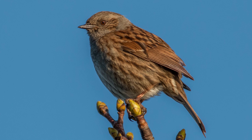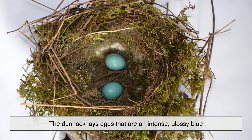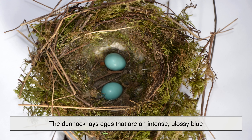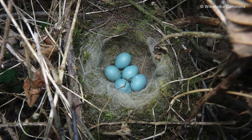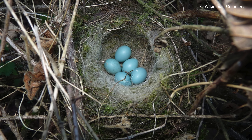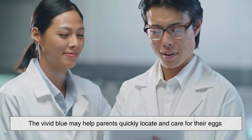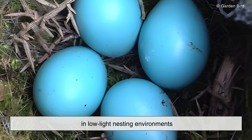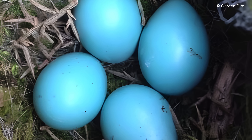Often overlooked due to its modest appearance, the Dunnock lays eggs that are an intense, glossy blue — sometimes even brighter than a robin's. These eggs stand out dramatically inside the nest, which is usually hidden low in hedges or dense shrubs. The striking color has puzzled scientists for years. One theory suggests that the vivid blue may help parents quickly locate and care for their eggs in low-light nesting environments, reducing the chance of accidental damage.